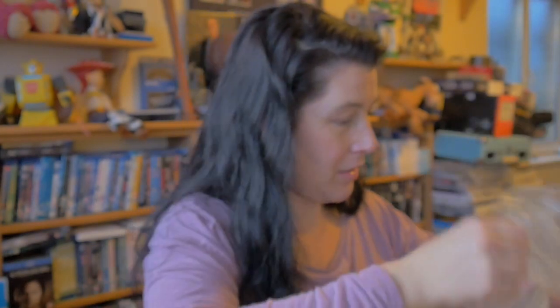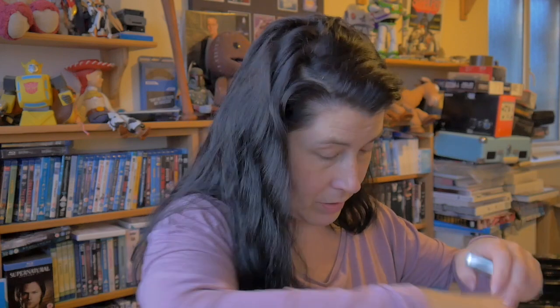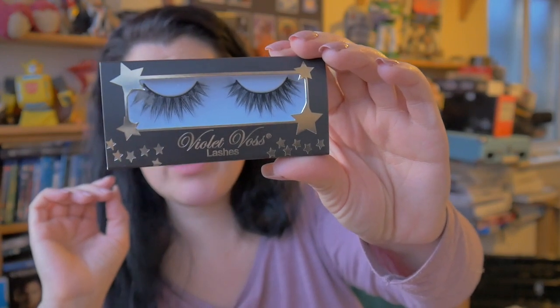They come in little bubble wrap pouches. The first ones I'm pulling out are from House of Lashes - this is the Siren Mini. I've also got quite a few from Unicorn Lashes, these are Violet Voss, and this one is called Phantress.